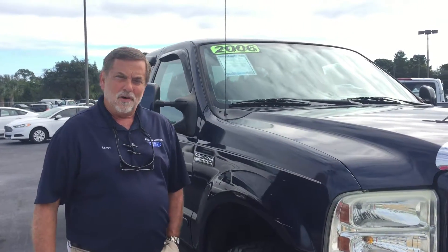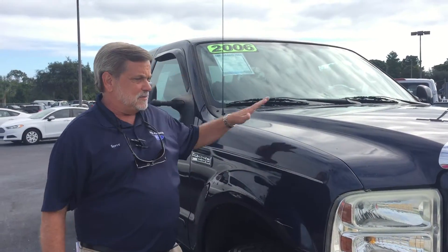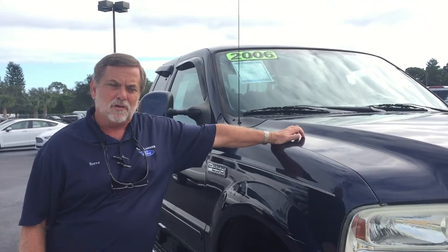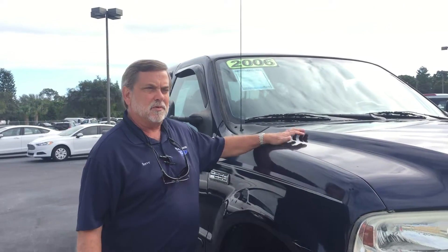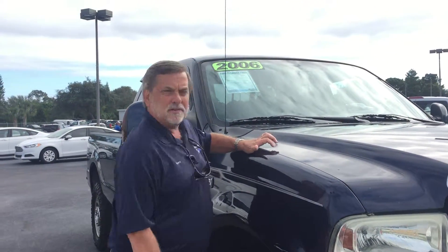Hi, this is Steve from Karl Flammer Ford. I want to share with you the details about this 2006 F250 4x4 Crew Supercab. This truck is a very, very reasonable deal at $12,988.